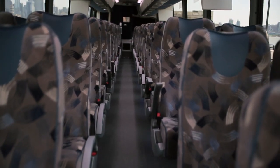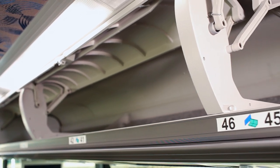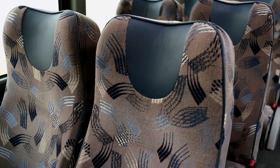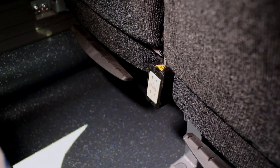Inside, customers will enjoy comfortable seating for 54 passengers and standard amenities including overhead luggage compartment, personal reading lights and temperature control, reclining seats with footrests and seatbelts, complimentary Wi-Fi internet access, and outlets to keep electronics charged.